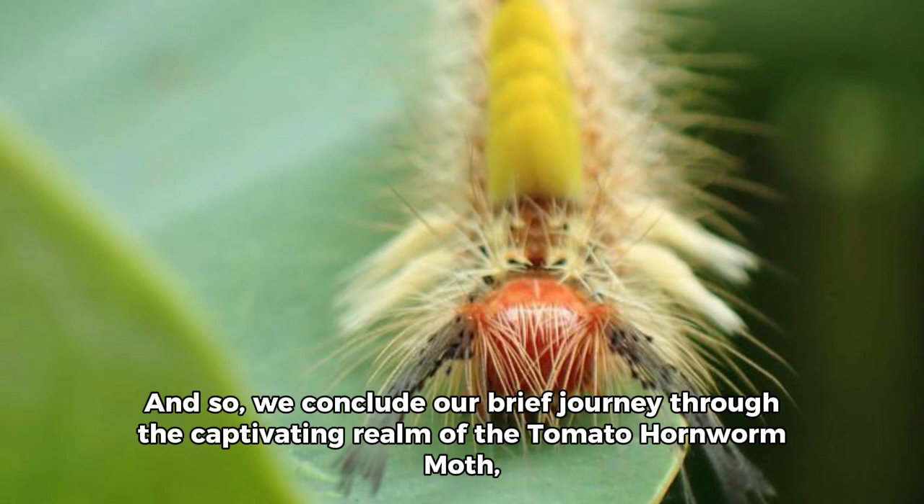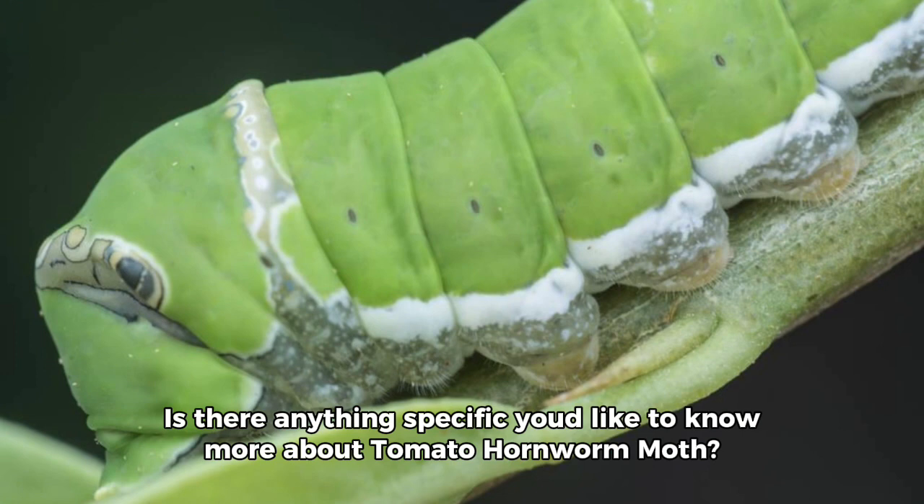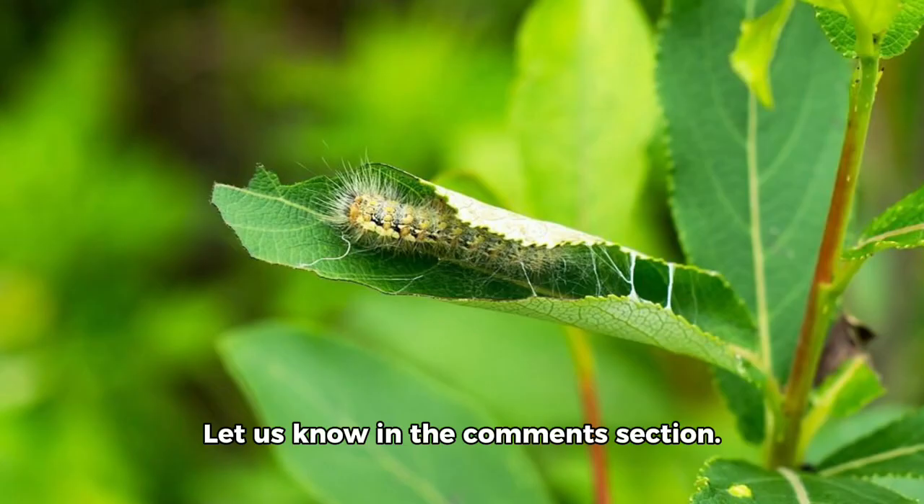And so, we conclude our brief journey through the captivating realm of the tomato hornworm moth — a testament to the extraordinary beauty hidden within the wings of the seemingly ordinary. Is there anything specific you'd like to know more about the tomato hornworm moth? Let us know in the comments section!